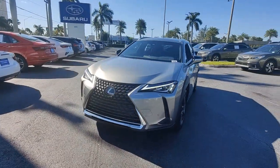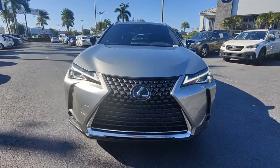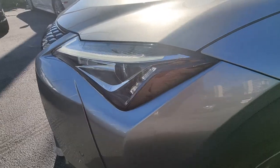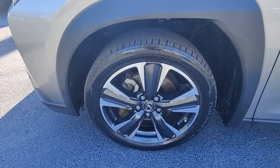The following are some of this vehicle's highlighted options: keyless entry, satellite radio, power passenger seat, backup camera, Bluetooth connection, dual-zone AC, aluminum wheels, electronic stability control, alarm, power driver's seat.